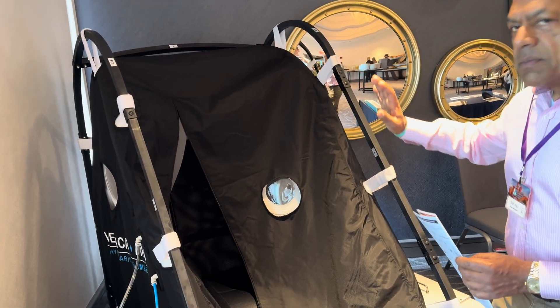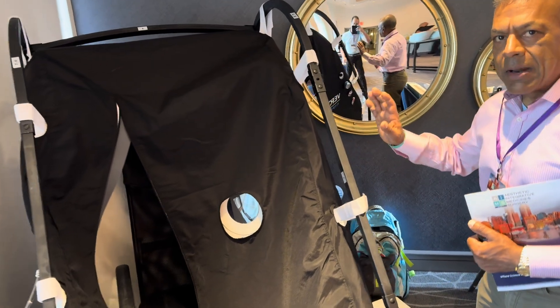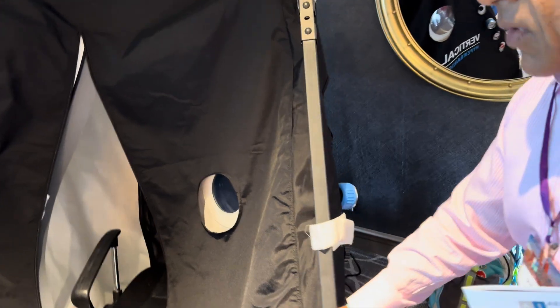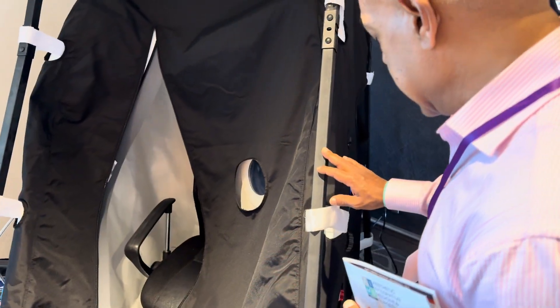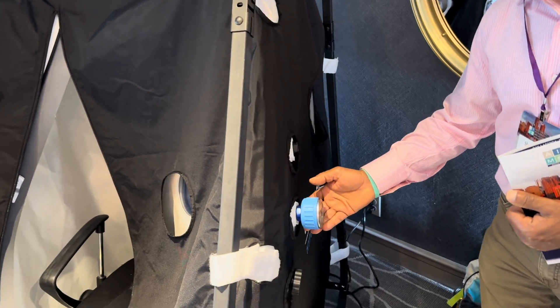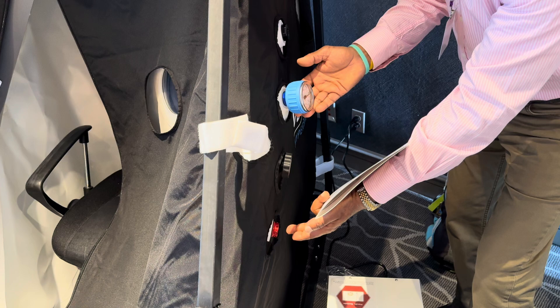Let's talk briefly about this chamber. We have a 1.5 ATA fully inflatable pressure that can be operated both internally and externally, so you wouldn't need an operator. Here you have the pressure gauge, the safety valves, and the emergency valve featured right here.